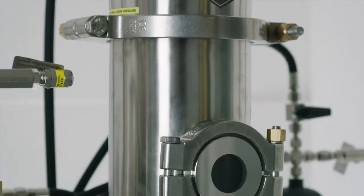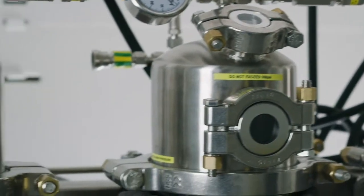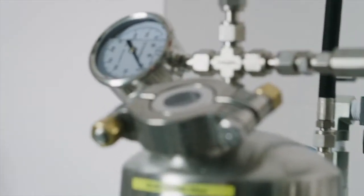In the beginning, there was nobody doing reliable, safe hydrocarbon extraction equipment. So I decided that the world needed a good, reliable hydrocarbon extractor, and that's why we started.